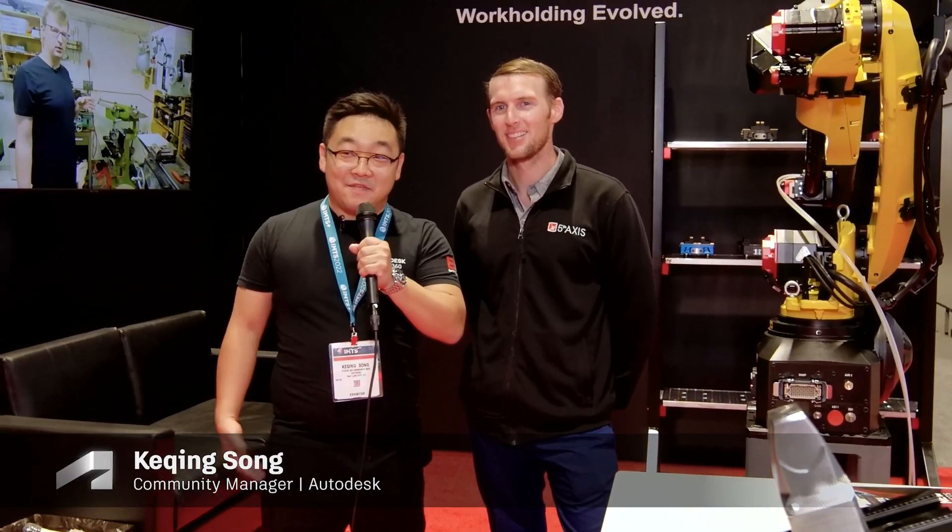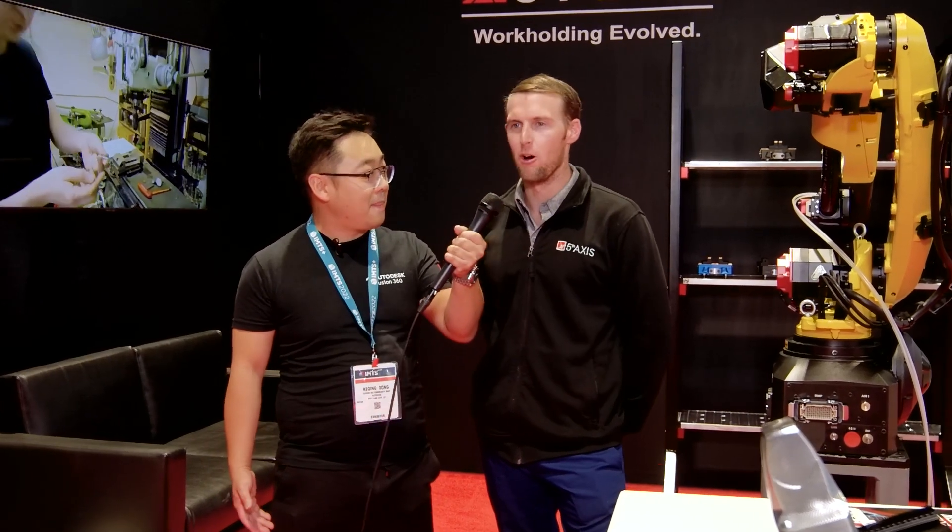Hey everyone, I'm here at Fifth Axis with Matt Evans. Matt, great talking to you. What do you do at Fifth Axis? So I'm working on all of our new product development, sales, marketing, and working with Fusion 360.